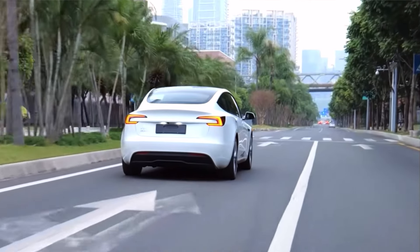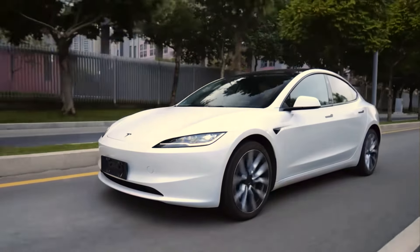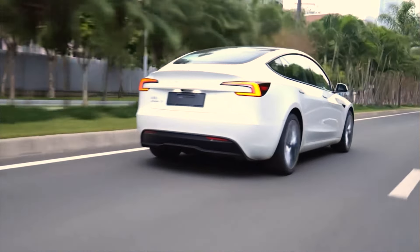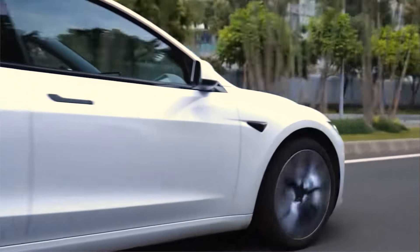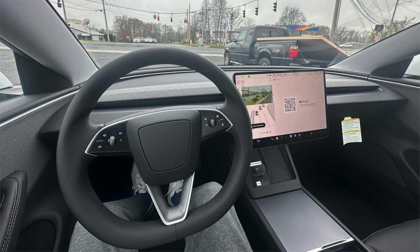The electric motor, which is unchanged, remains great, offering very good acceleration and responsiveness on the move. The only downsides to the driving experience are that the regenerative braking feels too strong in my opinion, almost slowing the car to a complete stop when lifting off. The steering is light and lacks feedback, and the lack of any gauge cluster or head-up display is an annoyance on the move.